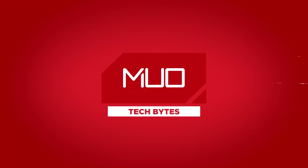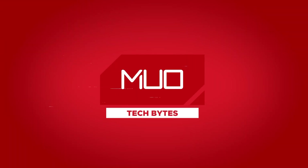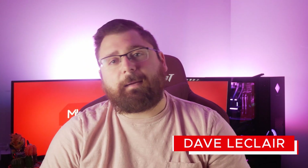Clubhouse is available on Android, Night Shift does nothing, and PS5s are going to remain impossible to find. How's it going everybody? This is Dave LeClaire with MUO Tech Bytes, and I'm here to take you on a journey through the latest from the world of technology news.